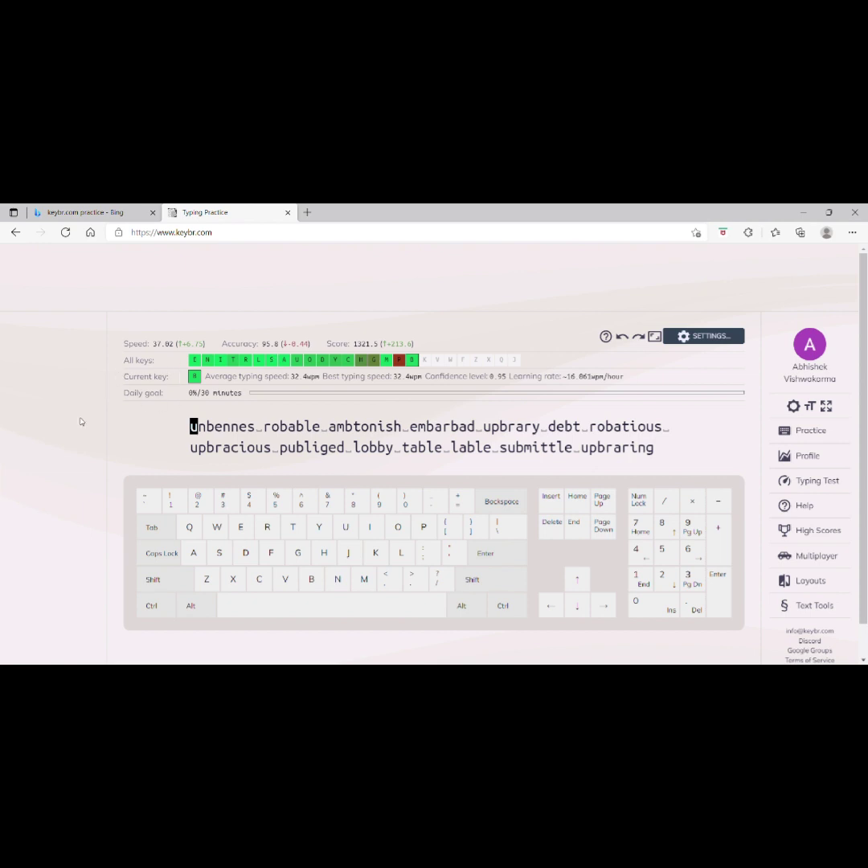Here is the interface of this website. It is very convenient to use. You can see some keys which are unlocked. As I said, I have been using this website for five or six days, so I have unlocked more keys. If you open it for the first time, only four or five keys will be unlocked, but once you start practicing, gradually all keys will be unlocked.